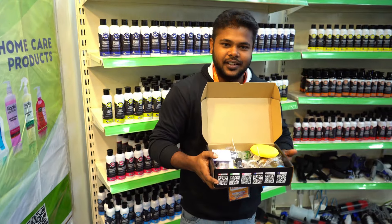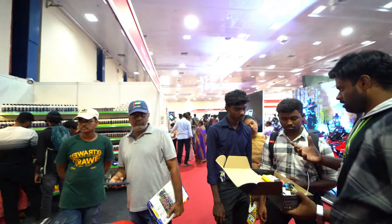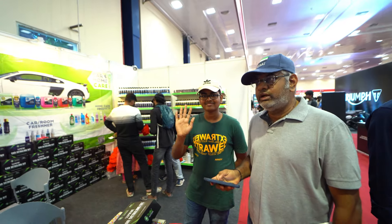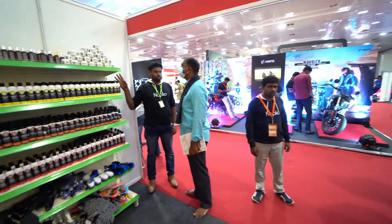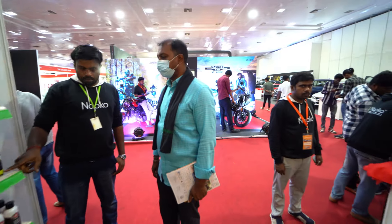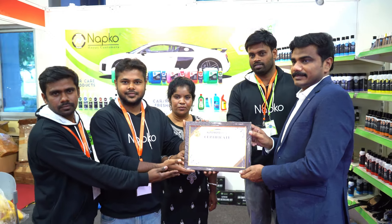We will provide new products. This product can be purchased from Napco Dot Store or Amazon. Thanks for visiting our NAPCO stall. Thank you, bye!